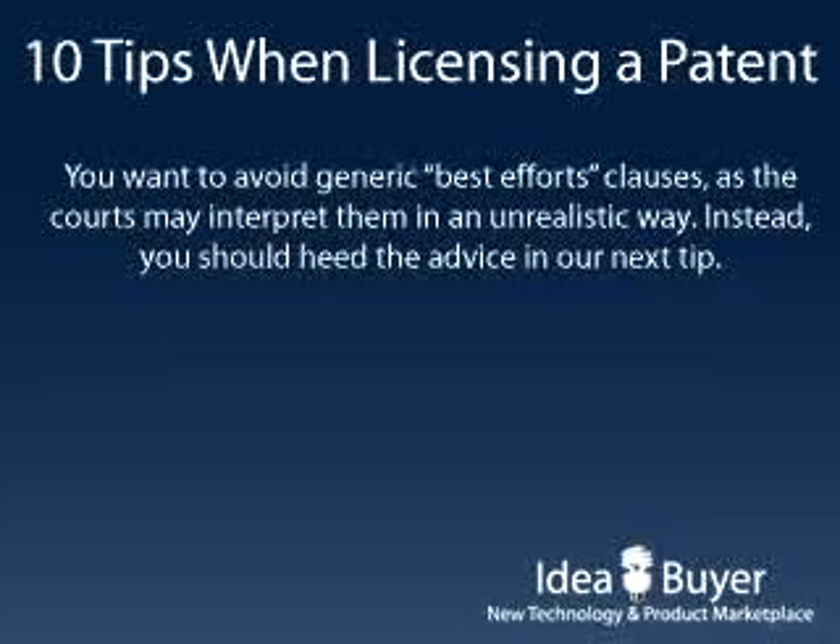You also want to avoid generic best efforts clauses, as the courts may interpret these in an unrealistic way. Instead, you should heed the advice in our next tip.